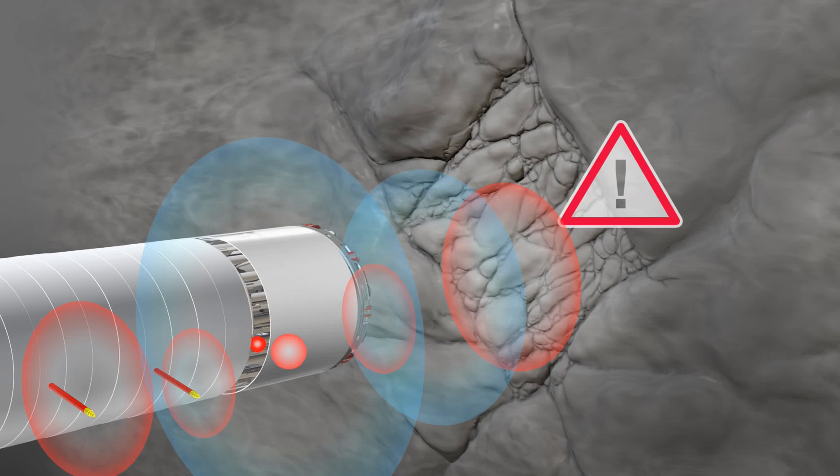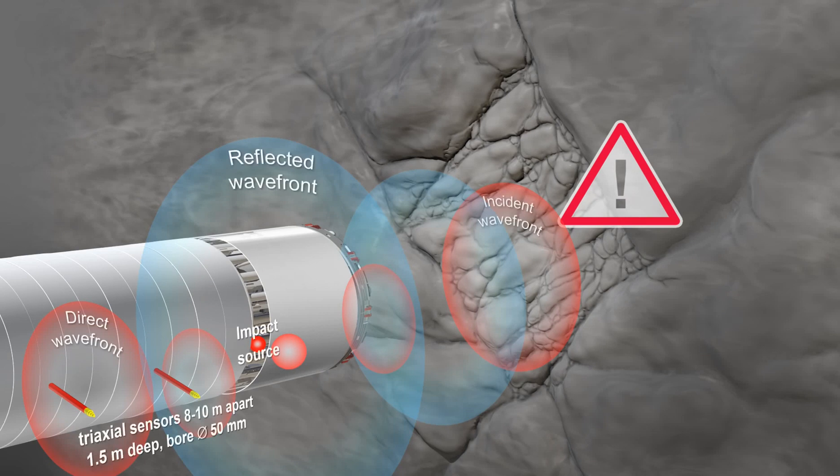As a general practice, the triaxial receivers are placed about 8 to 10 meters apart in the sidewall. This requires 1.5 meter deep holes of 50 millimeters diameter.